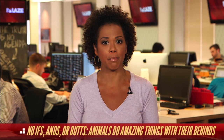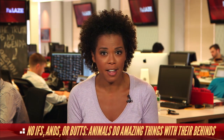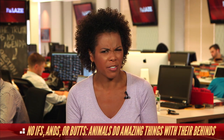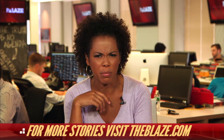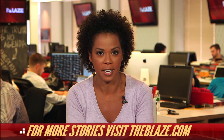So there you have it. Poop isn't just for fertilizer, and bums are not just for sitting. These clever creatures have found ingenious uses for their tushes, and I'll never think of a white sandy beach the same way ever again. Fish poop? Who knew? I'm Amy Holmes, reporting to you from the Blaze Newsroom in New York City.